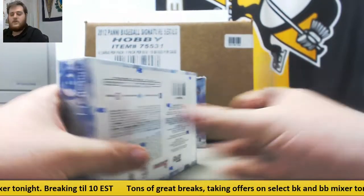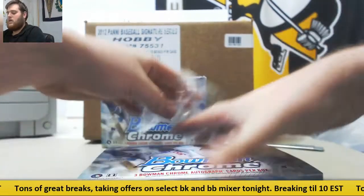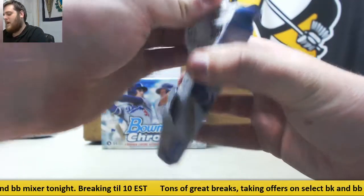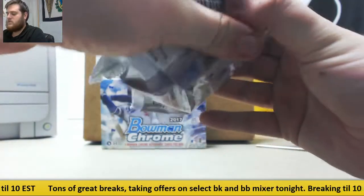Let's get some nice hits coming out. Box number one. Still breaking live, send those orders in. We'll be going until at least 10 o'clock tonight, and we'll have fun group breaks coming up as well — a Select Basketball and a baseball mix — and I'll take an offer on both of those. Check those out.